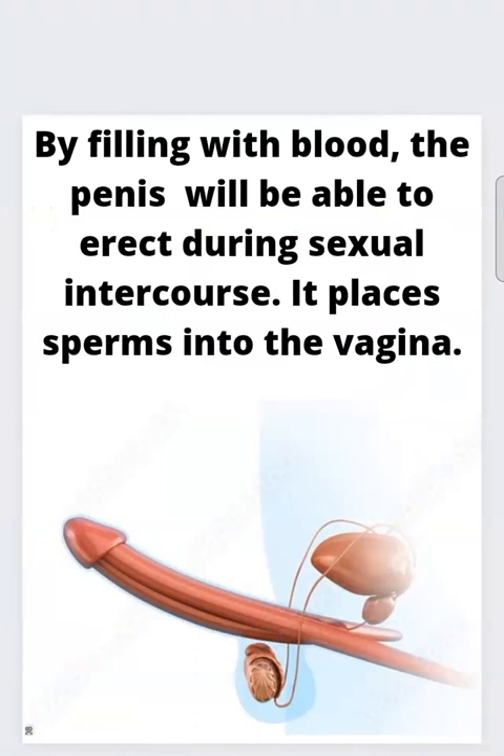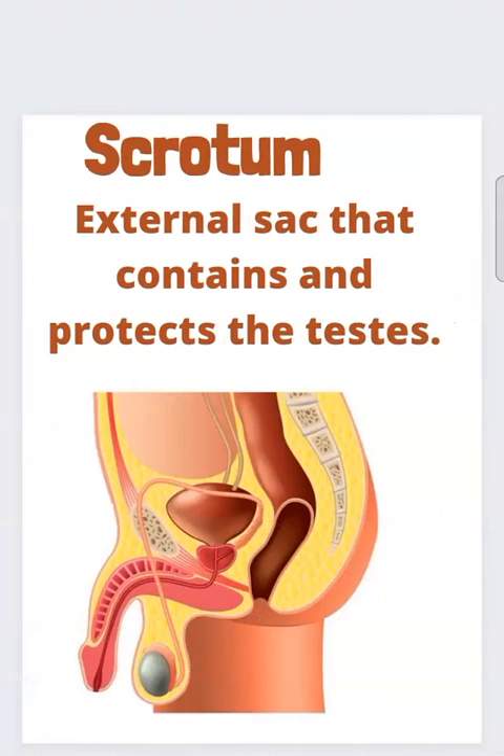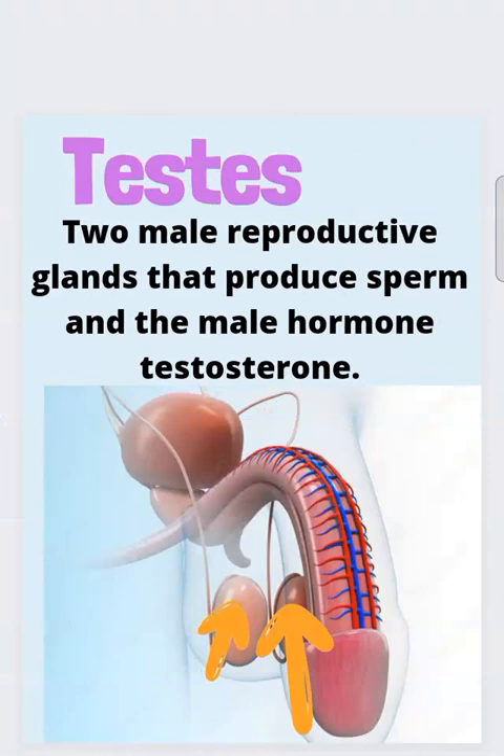By filling with blood, the penis is able to erect during sexual intercourse. It places sperm cells into the vagina. The scrotum is an external sac that contains and protects the testes. The testes are two male reproductive glands that produce sperm and the male hormone called testosterone.